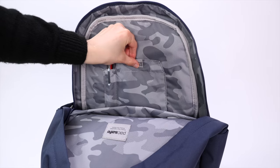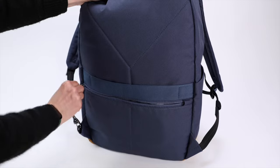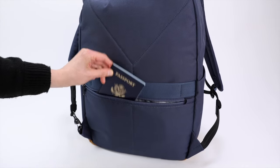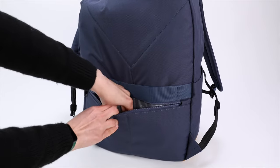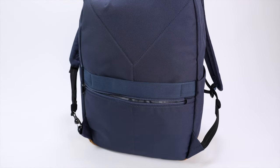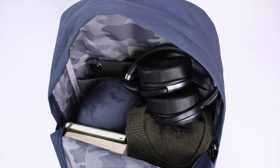Inside the main compartment you're greeted with a 15-inch laptop sleeve and an RFID-blocking pocket for stuff like a passport or credit cards. There is also an anti-theft security pocket located against the back panel, big enough for a phone, wallet, or passport. When worn, it stays completely hidden against your back for peace of mind when out and about.